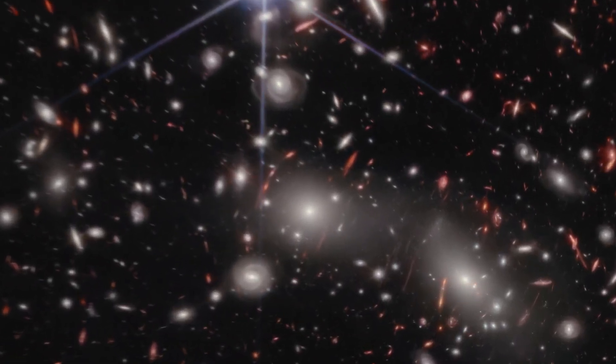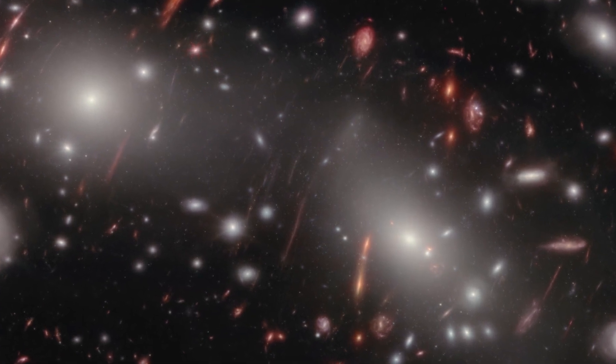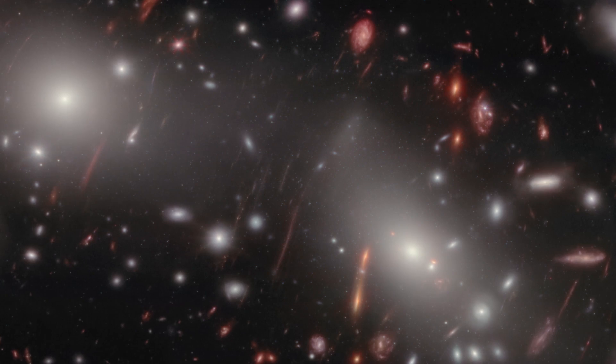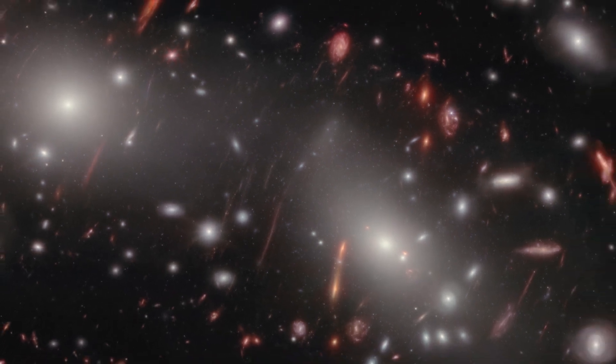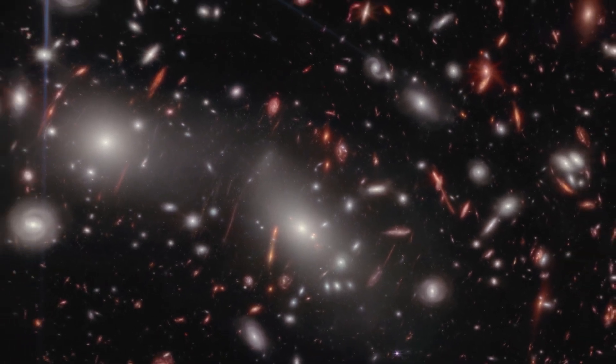Even more distant galaxies behind the cluster have their light magnified and distorted by the megacluster's warping of space-time. Without the cluster's magnification boost, even the Webb Telescope could not see these faint, extremely distant galaxies.